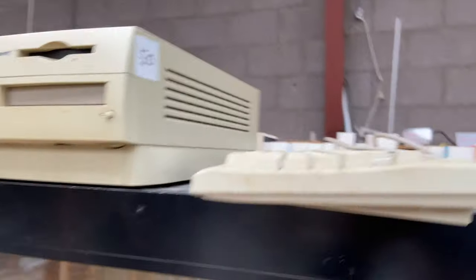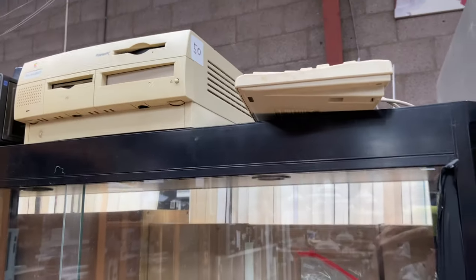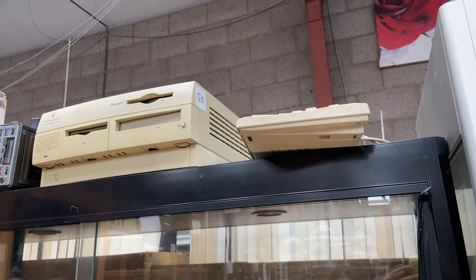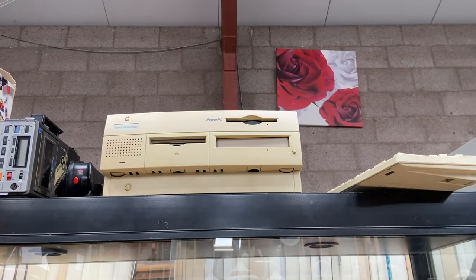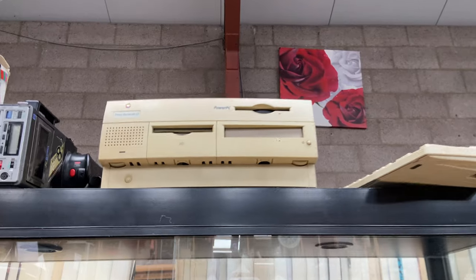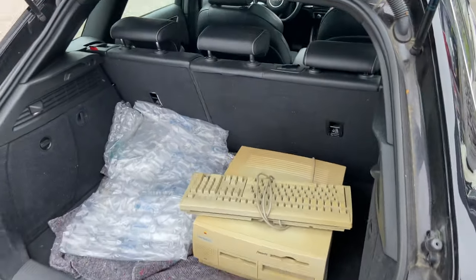So back to the computer. It also comes with an ADB Apple Desktop Bus keyboard, which I at first thought to recognize as a keyboard I already have that uses rubber domes and is not so nice to type on. It's also very grimy. I headed over to the register, got a nice discount out of the blue, and put it in the trunk. Let's head home.